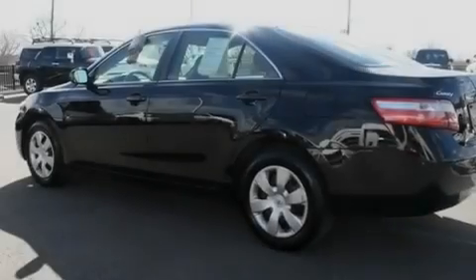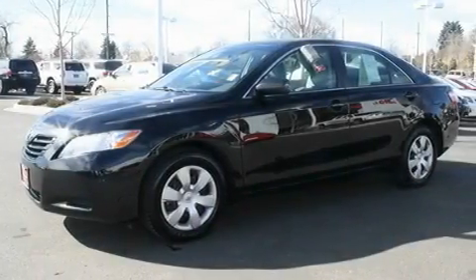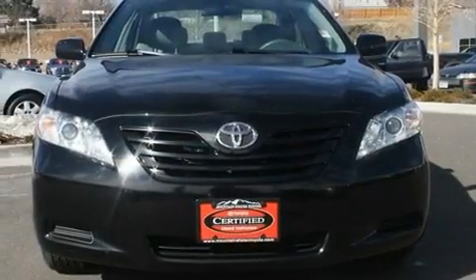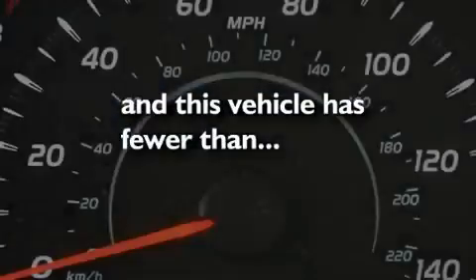Its top features include a split-folding rear seat, cruise control, a rear window defroster, a CD player, a passenger side vanity mirror, an anti-lock braking system, side impact airbags, keyless entry, and this vehicle has fewer than 48,000 miles on the odometer.